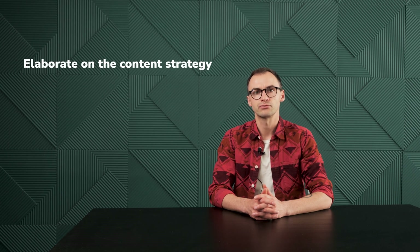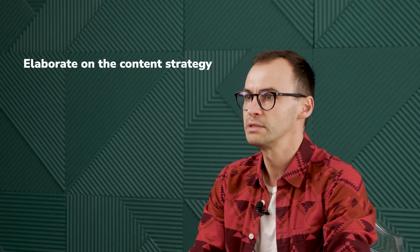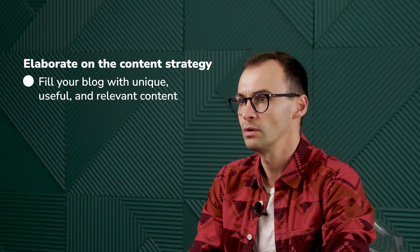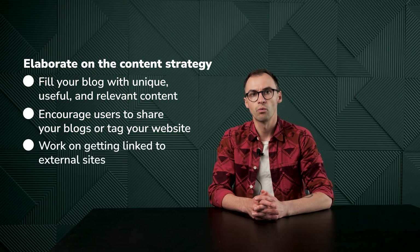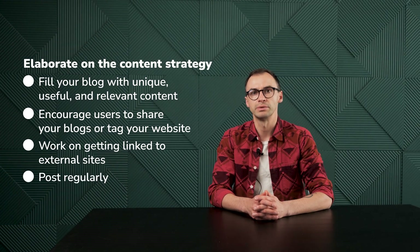Next, elaborate on the content strategy. Content is key, but you can't just post whatever comes to your head. Work on your blog and fill it with unique, useful, and relevant content. Encourage users to share your blogs or tag your website on their reviews. Also, work on getting linked to external sites. Regular posting will be a good sign to search engines, as they pay attention to websites with fresh and frequent content.